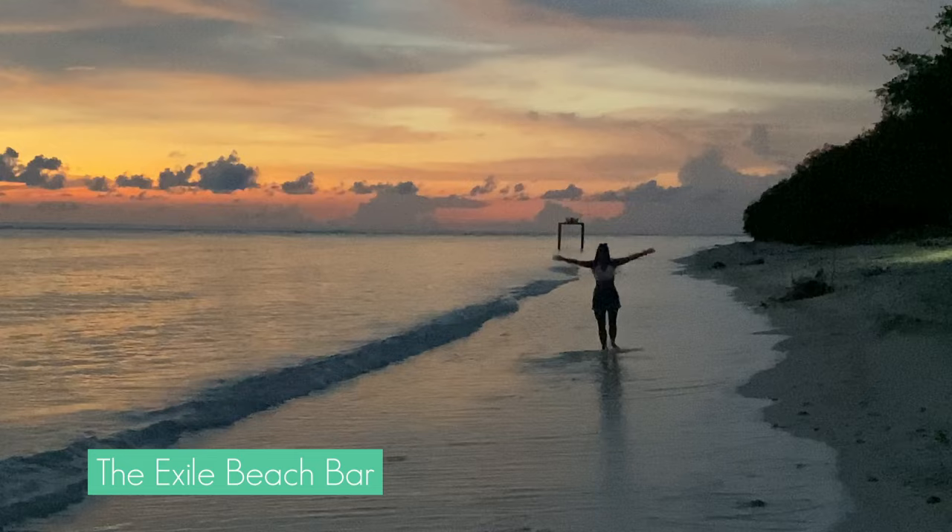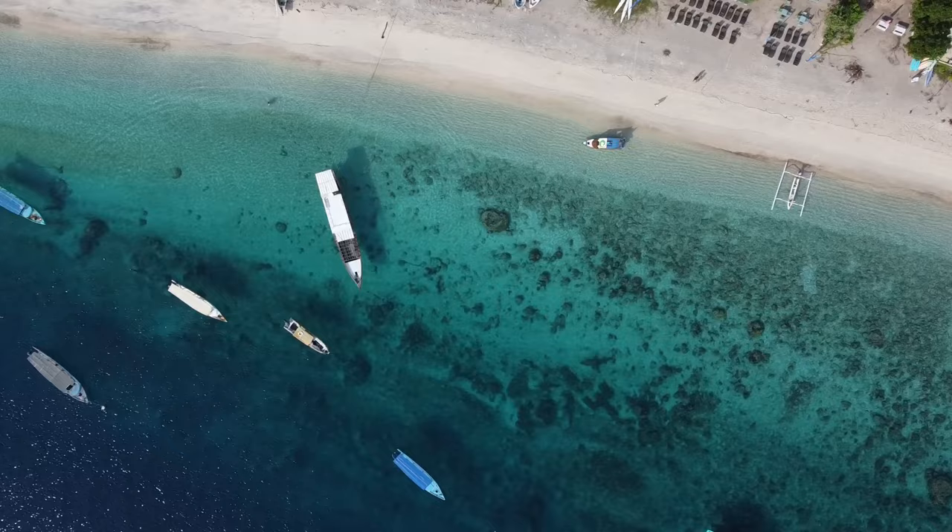The third thing you don't want to miss in Gili T — which is also impossible to miss — is the crystal clear water. Gili T offers incredible white sandy beaches with lots of turquoise, crystal clear, really shallow water where you can swim all day. Take your bicycle and drive around the island to find your favorite spot. My personal favorite beach is definitely the one in front of Pearl Beach Lounge.